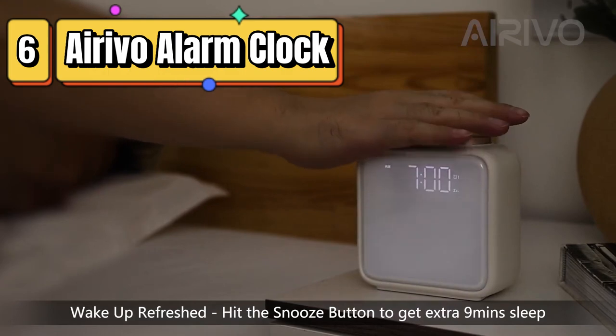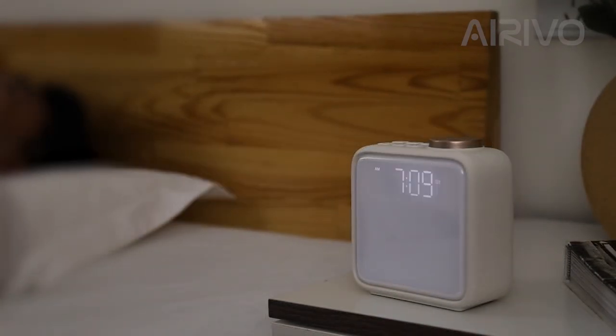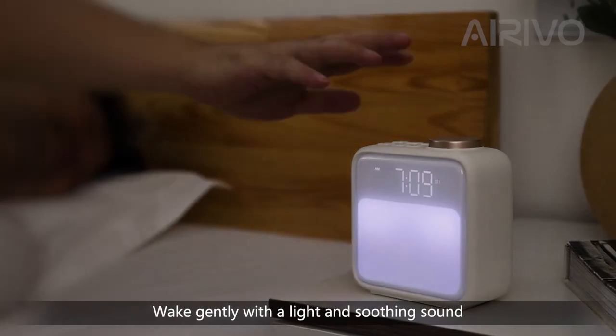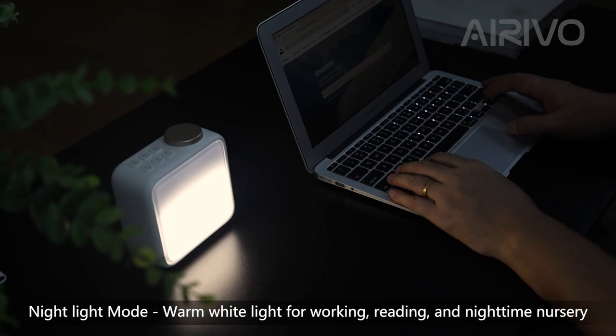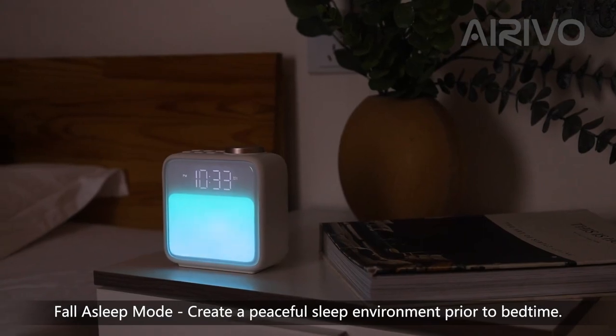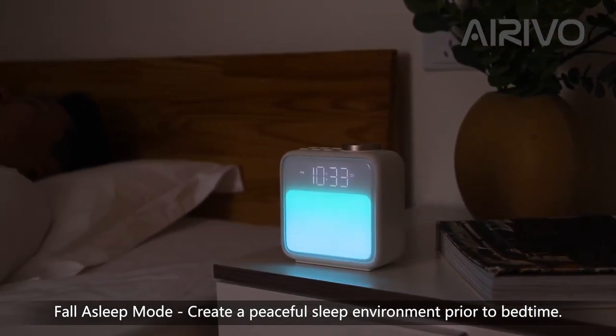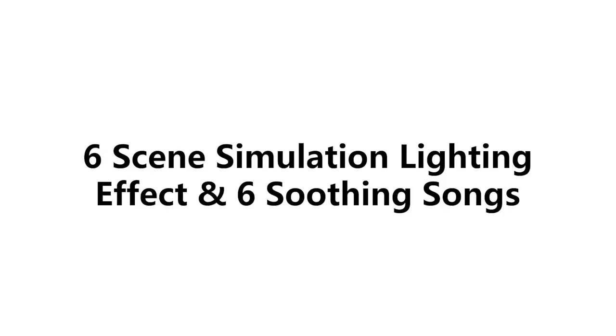Top 6 is a sunrise alarm clock to help you wake up more naturally. It features six scenes and six soothing sounds, dual alarms, and a snooze function, making it a great choice for heavy sleepers. It also includes a sleep aid function to help you relax and fall asleep more easily. Its touch control panel and compact size make it easy to use and convenient for bedrooms.